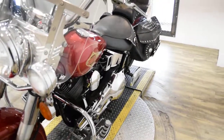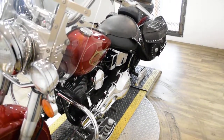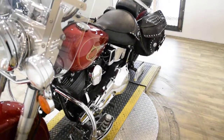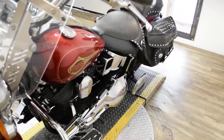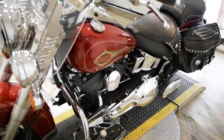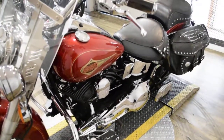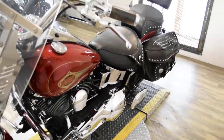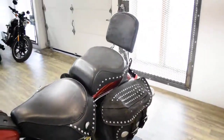This bike has been serviced and safety inspected and is ready for the road. It has 29,971 miles on it. This bike does also have a few extras: highway bars with pegs, heavy breather air cleaner, light bar kit, chrome switch housings, Reinhardt pipes, rider and passenger floorboards, and the passenger backrest.